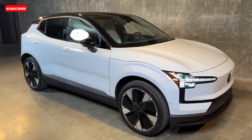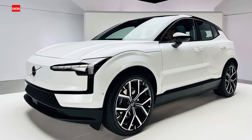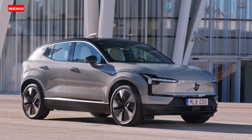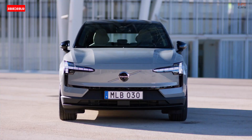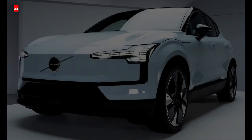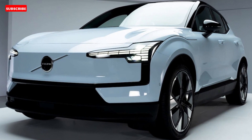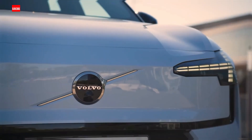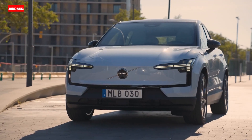The dual motor performance model will offer thrill seekers the EV punch they're looking for, with a motor on each axle totaling 422 horsepower and 400 pound-feet of torque. Volvo says the dual motor model can launch to 60 mph in just 3.4 seconds. Volvo hasn't given every detail for that model just yet, but no hardcore off-roading equipment is expected to be part of that package.